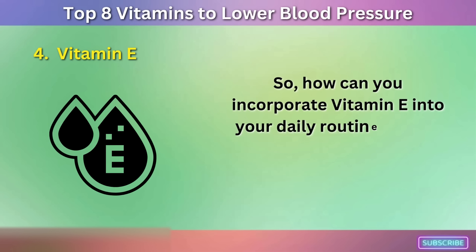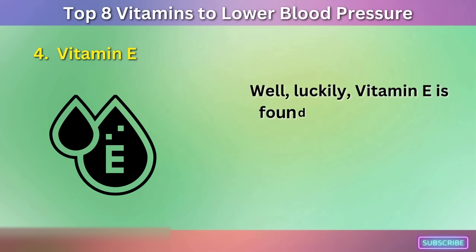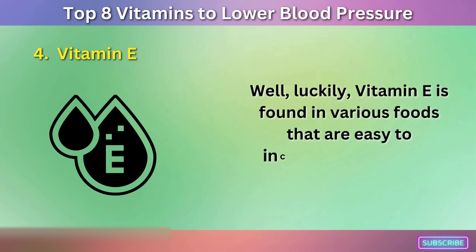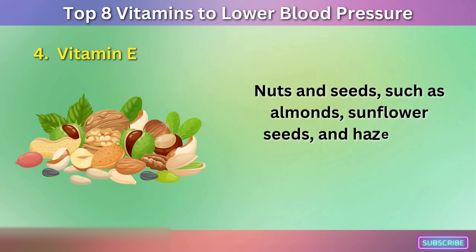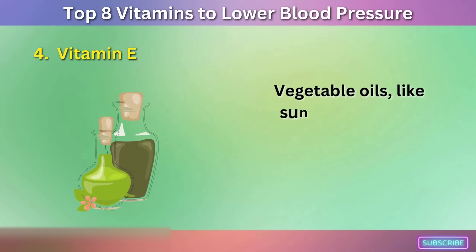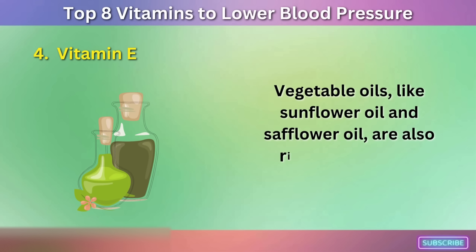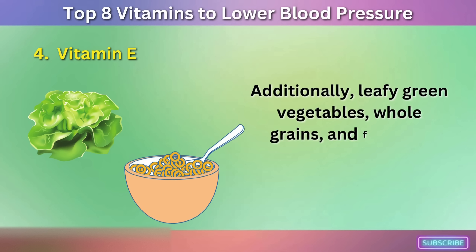Vitamin E is found in various foods that are easy to incorporate into your diet. Nuts and seeds, such as almonds, sunflower seeds, and hazelnuts, are excellent sources of vitamin E. Vegetable oils, like sunflower oil and safflower oil, are also rich in vitamin E. Additionally, leafy green vegetables, whole grains, and fortified cereals are good sources of this vital nutrient.